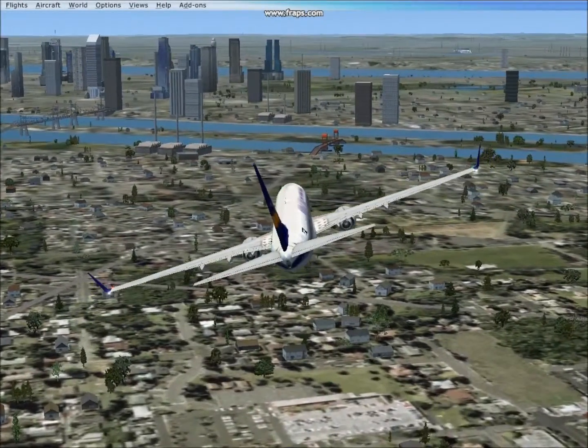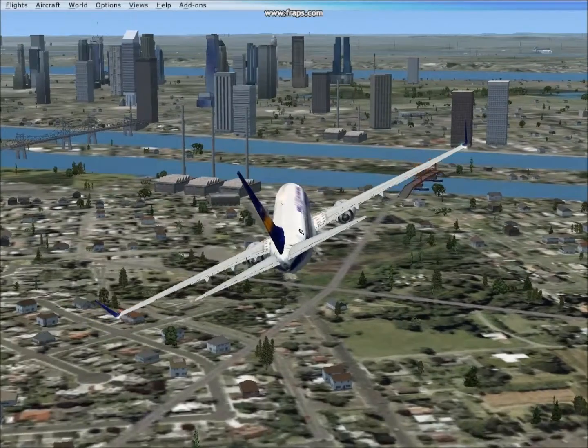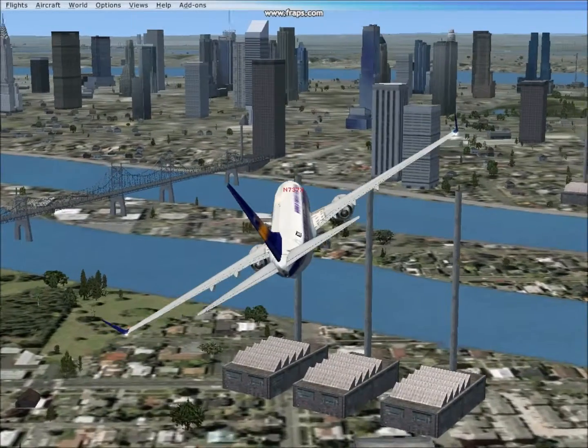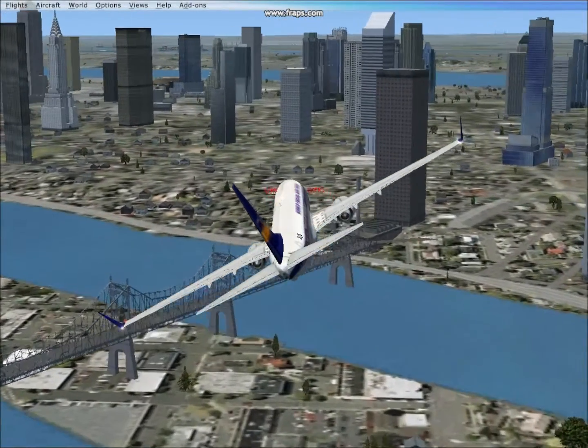Hello and welcome back to Jack's FSX videos. For episode 7 I'm going to show you a 737 flying too low. I'm now at 700 feet and going into Manhattan. I took off from JFK International Airport.